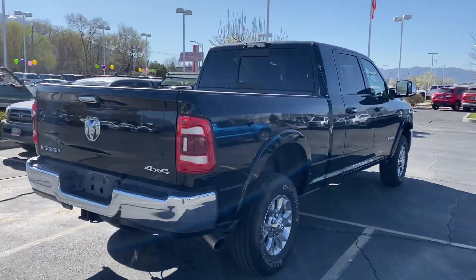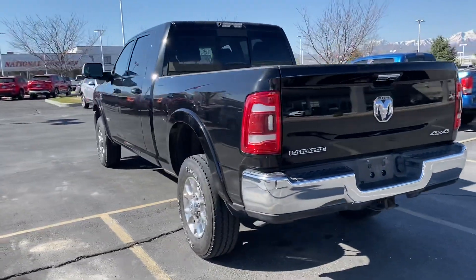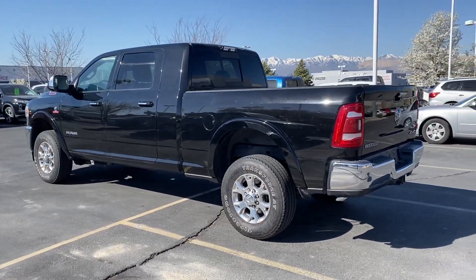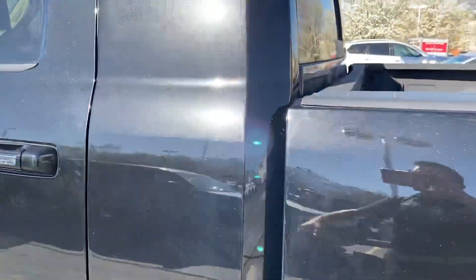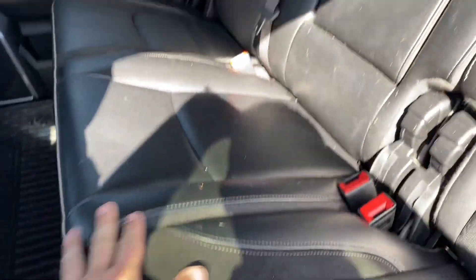If you've been looking for a great truck, it's around a 2500, so it definitely has a lot of towing power. These are getting phenomenal fuel mileage — this one's averaging 20 miles per gallon. It's got a beautiful sparkle in the paint; it's not a flat black.